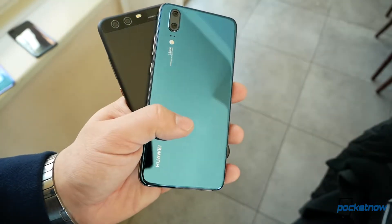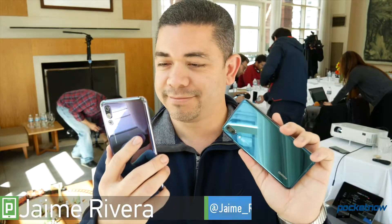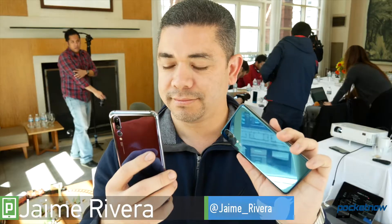One of these phones is pretty much that, but then the other is something else entirely. With Anton Dinaj in Paris, I'm Jaime Rivera with Pocketnow, and let's talk about the Huawei P20 and P20 Pro.